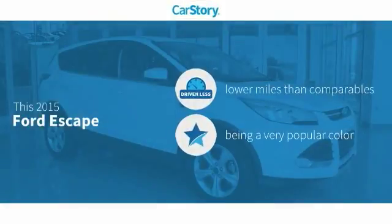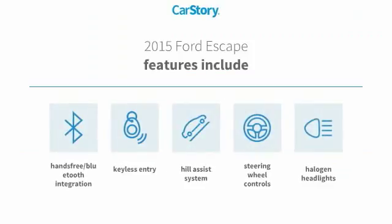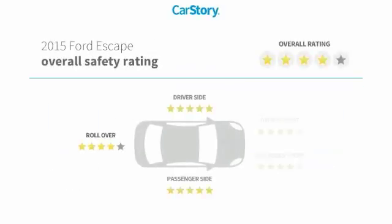Car Story research indicates this vehicle as having lower miles with less wear and tear. Features also include keyless entry, halogen headlamps, steering wheel controls, hill assist system, and hands-free Bluetooth integration.